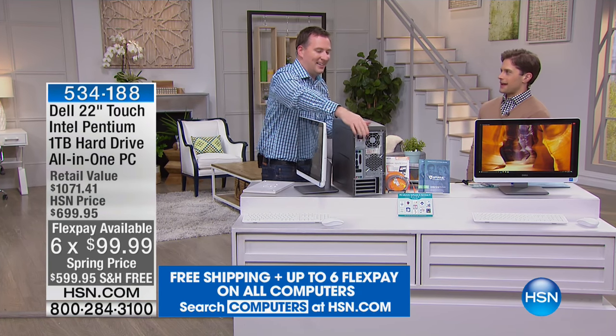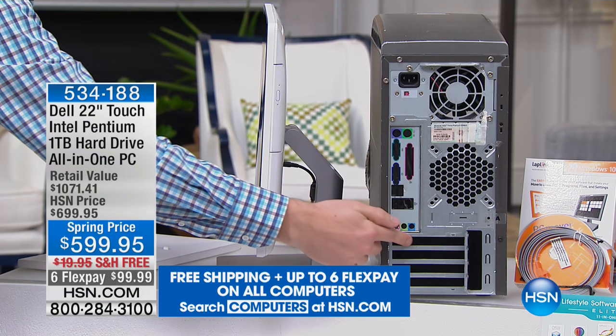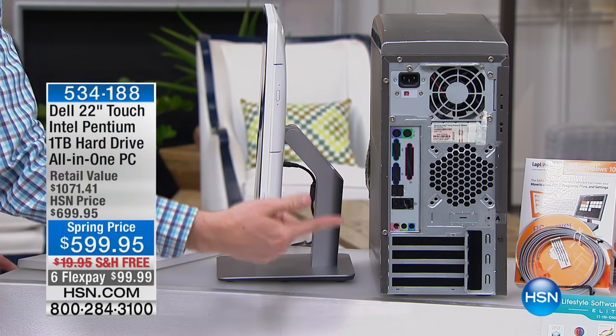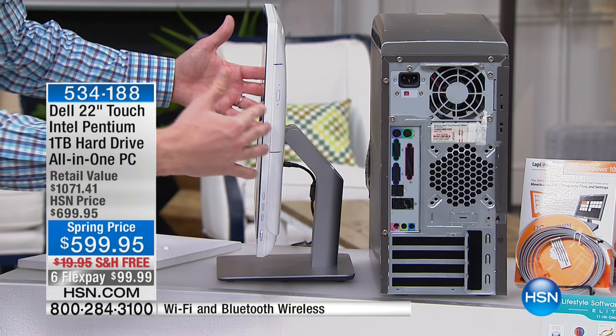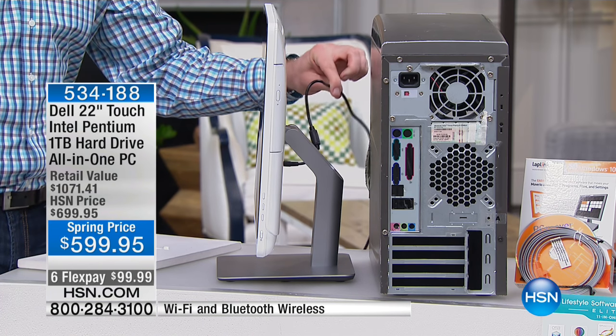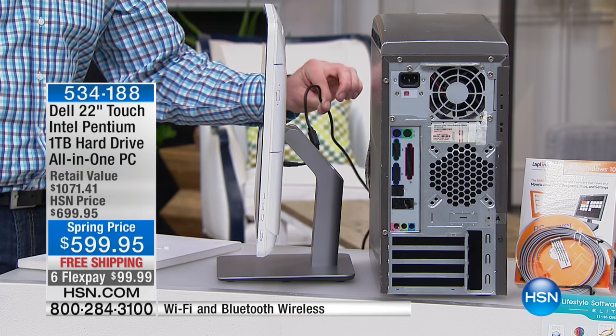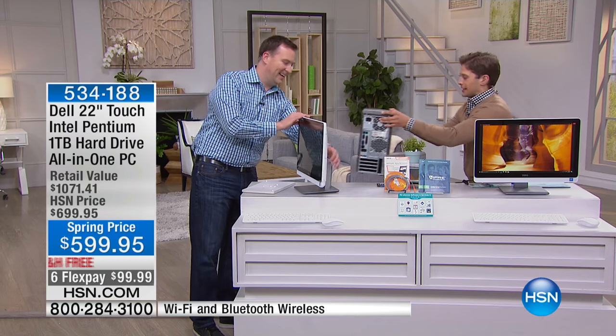Let's talk about the alternative — that big bulky tower. When you look at the schematics, the dust, the fans — on average there are 12 cables to connect, and they used to give you a map to show you where everything plugged in. Now you get rid of all of that because it all fits right inside here. With just one cable in the background, anywhere you have a power outlet in your house, you can place your brand new Dell.